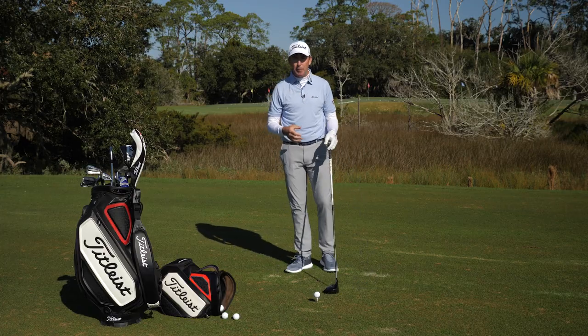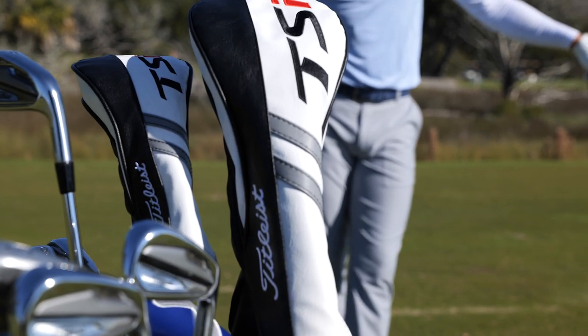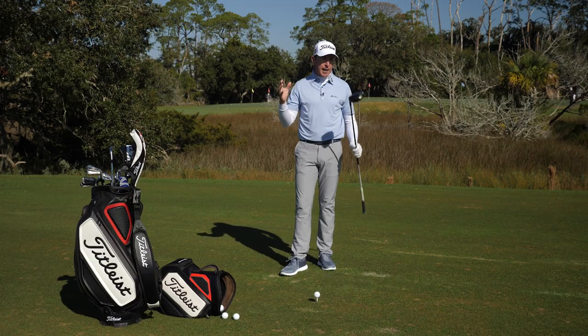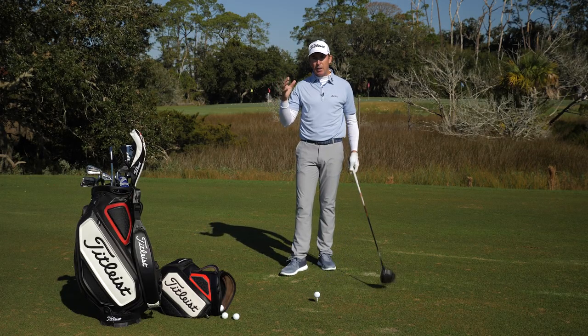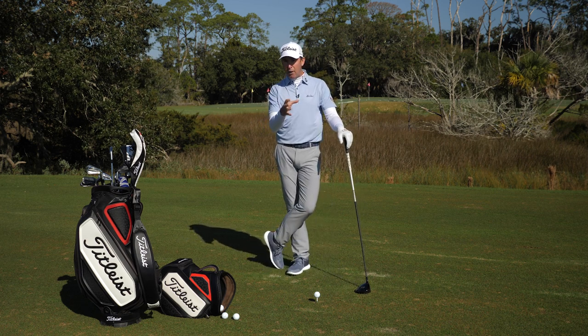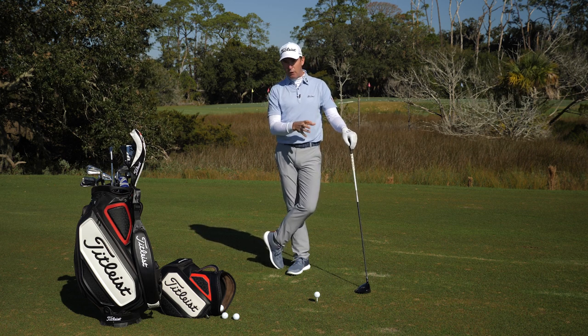The second thing is the equipment you're using. Titleist have brought out these TSI drivers this year — unbelievable pieces of equipment, really, really fast. Mine is nine and a half degrees, optimized to what I do and what I can do. That's a very specific area you can go down. Go visit a really good club fitter, get fit with a TSI driver — it's going to give you an awful lot more speed.